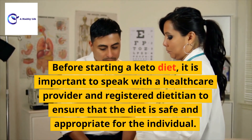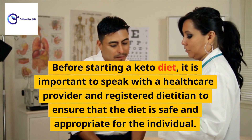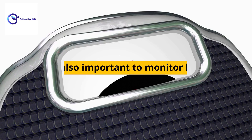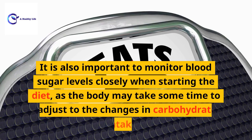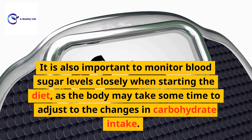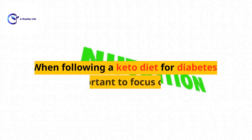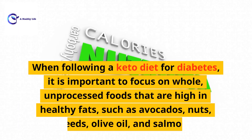Before starting a keto diet, it is important to speak with a healthcare provider and registered dietitian to ensure that the diet is safe and appropriate for the individual. It is also important to monitor blood sugar levels closely when starting the diet, as the body may take some time to adjust to the changes in carbohydrate intake.